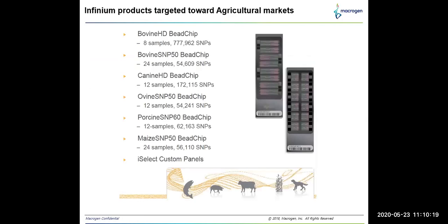This slide shows other infinium products targeting agricultural markets. It includes bovine and cow, canine and dog varieties, bovine sheep, and porcine pig genotyping arrays.